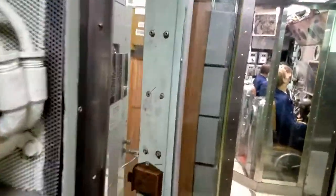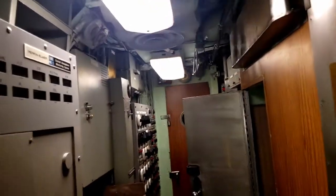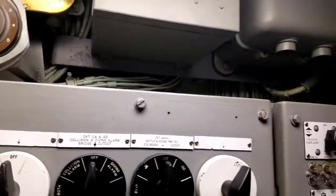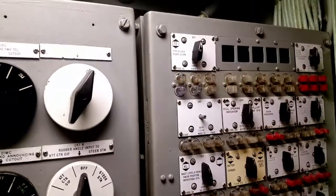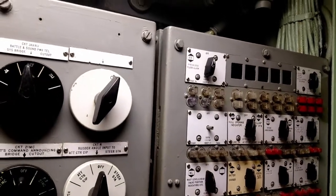Done with radio, and we're going to interior communications. The interior communications rating eventually went away and merged with navigation electronics technician, so I would have grown up calling this the Nav ET space, but interior communications is its purpose. You've got some storage here, but really it's this switchboard system that allows you to determine what has and does not have power at various stations. If something's got a short somewhere, you can cut it out and do maintenance on whatever system needs to be addressed.